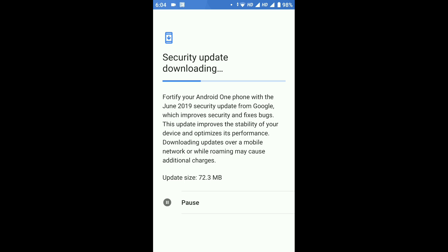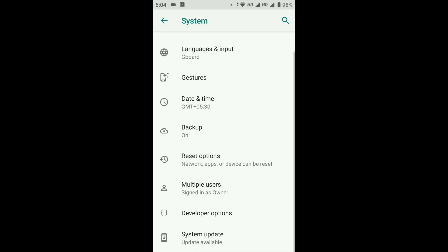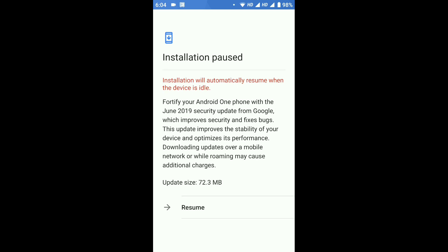It improves security and fixes bugs, but no one knows which bug fixes are provided by Xiaomi to the Mi A1 device. I'm just fed up of these same lines again and again — they just change the security patch update and talk about providing updates to Mi A1. That's really disappointing, and no specific details like the changelog of the update are provided by Xiaomi.